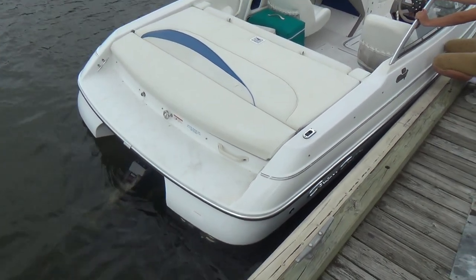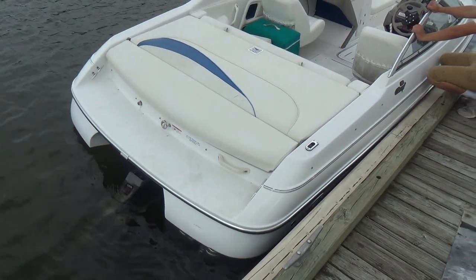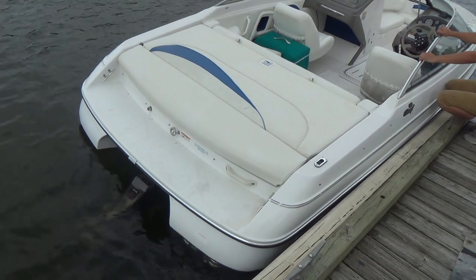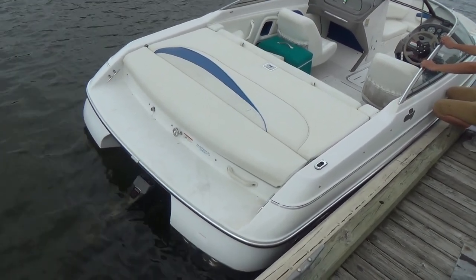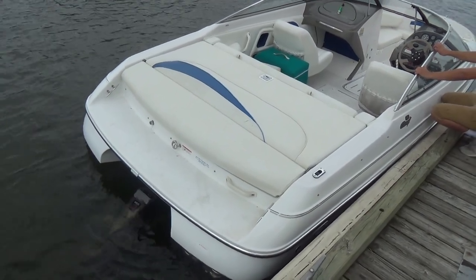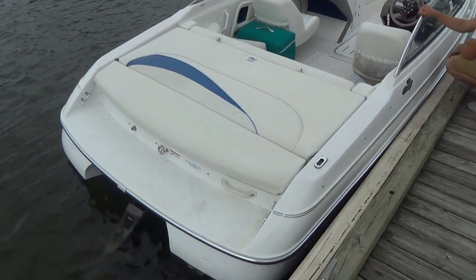Good morning everyone. The boat we'll be showing today is a 1997 Chris Craft 21 Concept Bowrider with a V8 5.7 liter Volvo Penta SX Drive. This boat's going to be extremely fast.